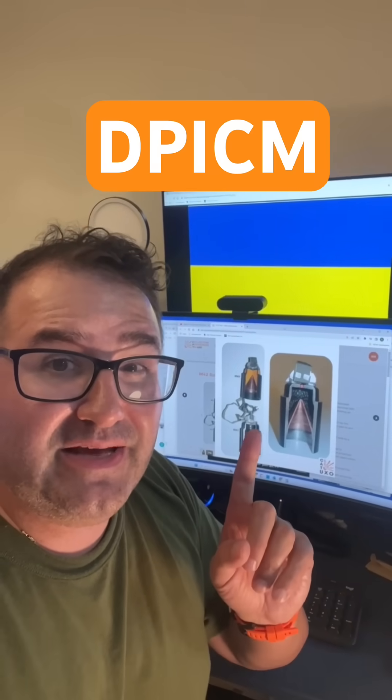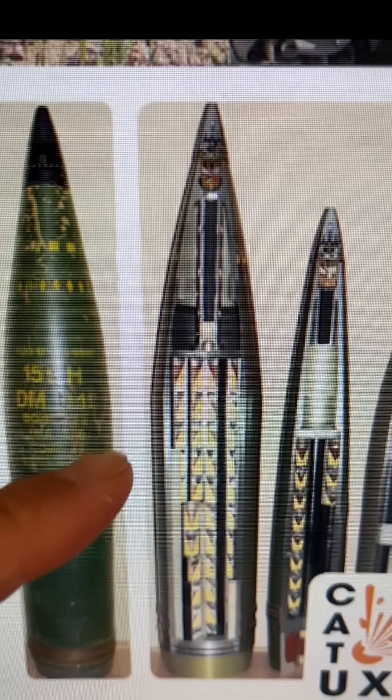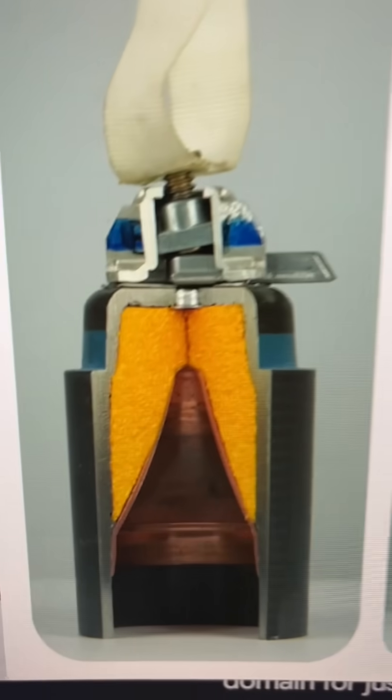It looks like the U.S. is going to send DPICM, or Dual Purpose Improved Conventional Munitions, to Ukraine. A 155mm howitzer shell contains 88 DPICM rounds, which scatter in a 200-meter circle around the target area. The rounds are shape-charge rounds, which can penetrate about 4cm of armor and can be deadly to exposed personnel.